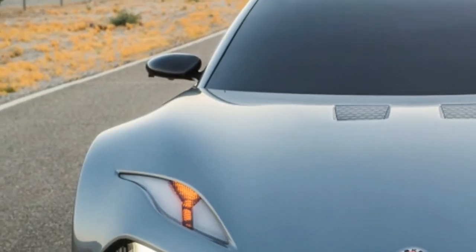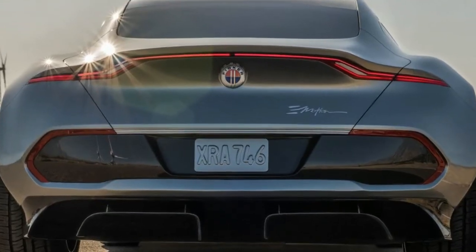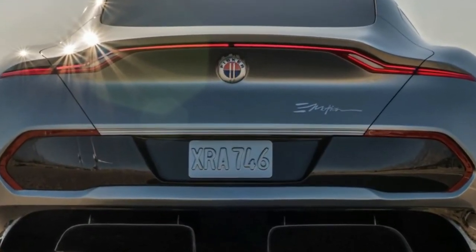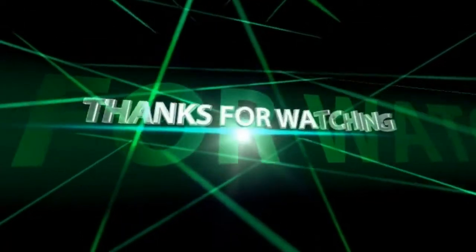The Emotion also has a small integrated rear spoiler, and airflow around the wheels was optimized without disrupting the car's sculptural look.